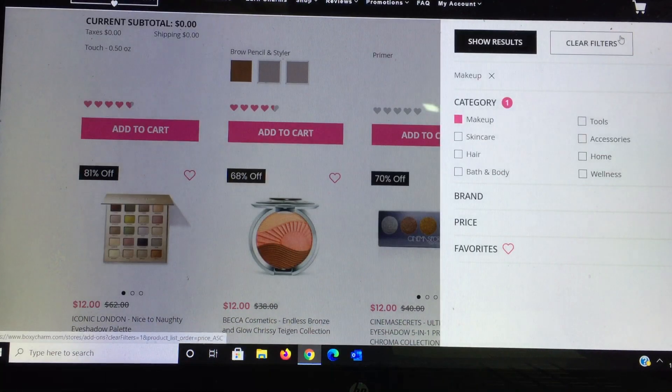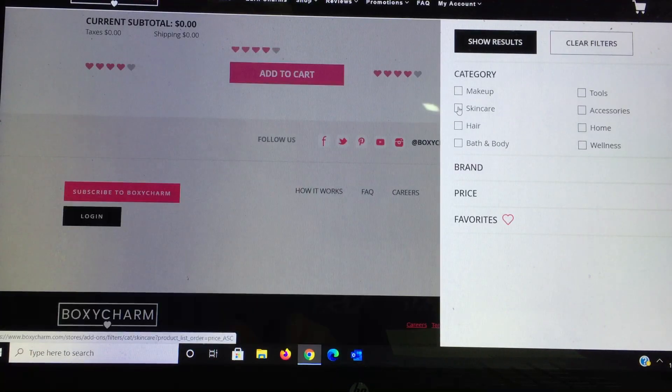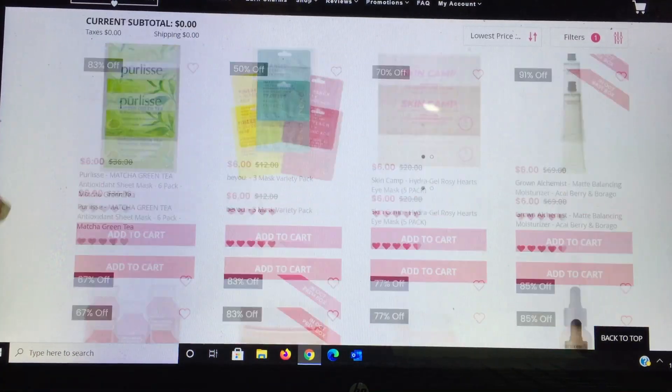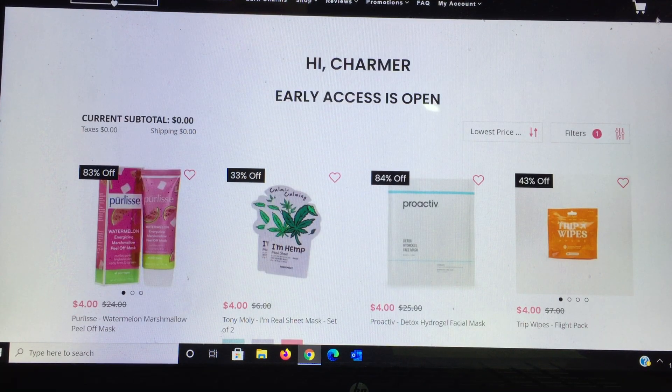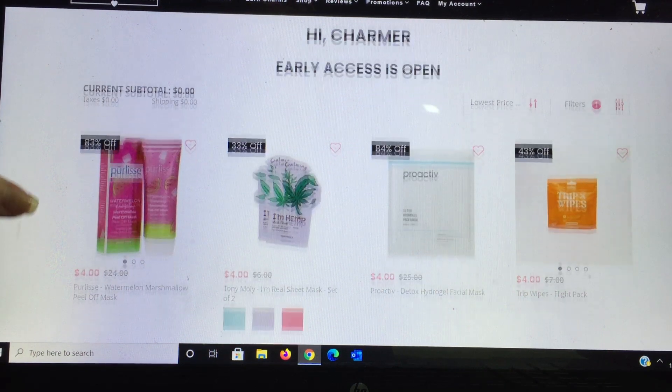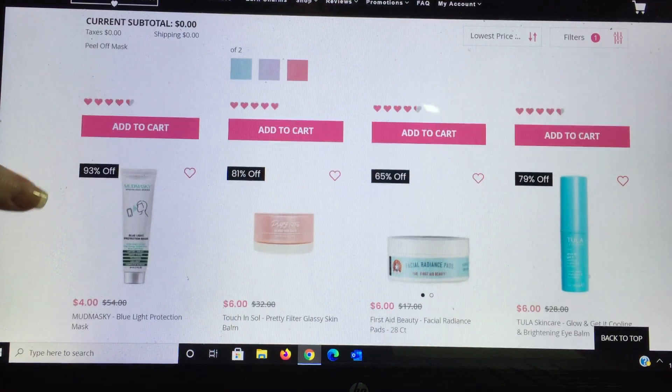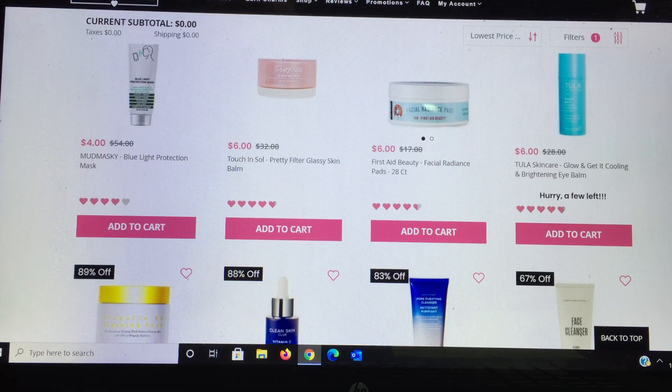That's everything in makeup, so I'm going back to the filter and we'll do skincare then I'll let you go so I can shop. In skincare filtered by lowest price: Pure Élise has a Watermelon Peel-Off Mask — fantastic product, I have a sample from Ipsy I really need to try. Tony Moly masks — a great way to try them, two masks for $4 is a steal. Proactive is a fantastic product. There's a trip wipes mud mask I haven't tried and haven't seen reviewed yet.